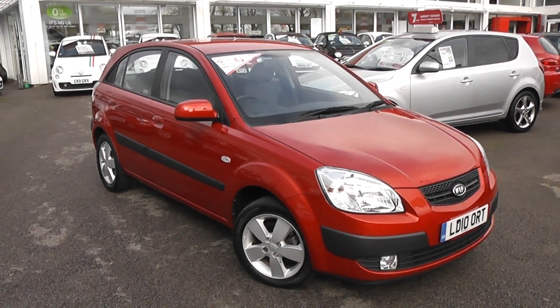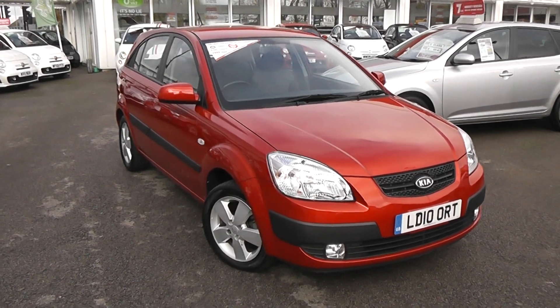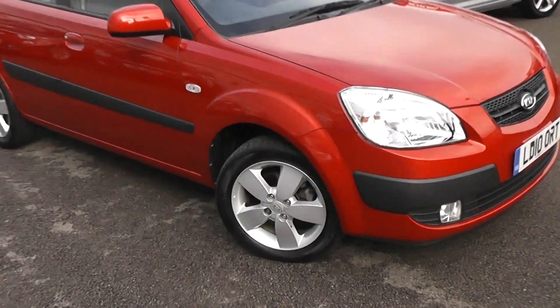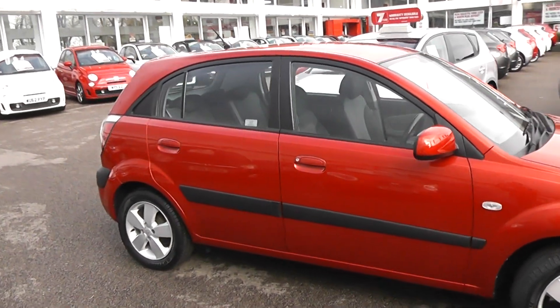As you can see, some of the outside features of this car are colour-coded bumpers, we have large front headlights and front fog lights, 15-inch alloy wheels, colour-coded wing mirrors and door handles, it's a 5-door with remote central locking.